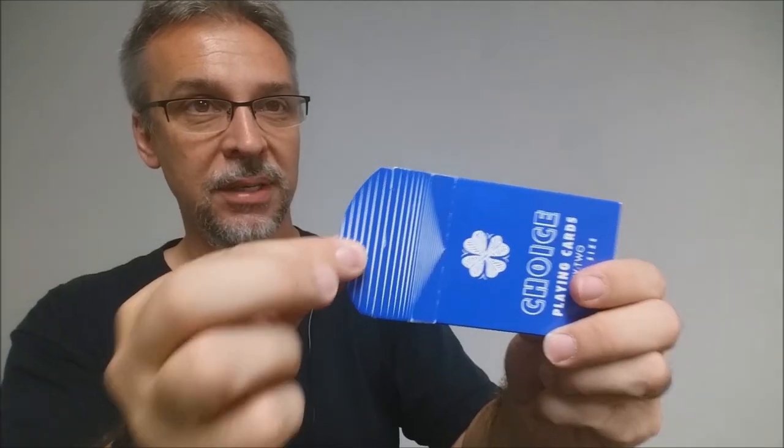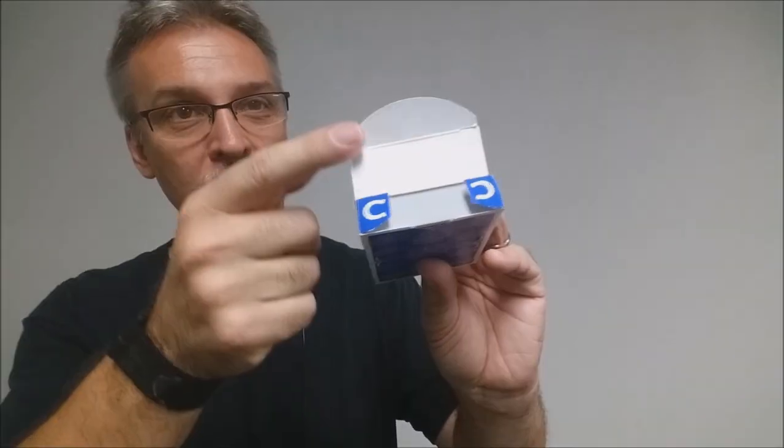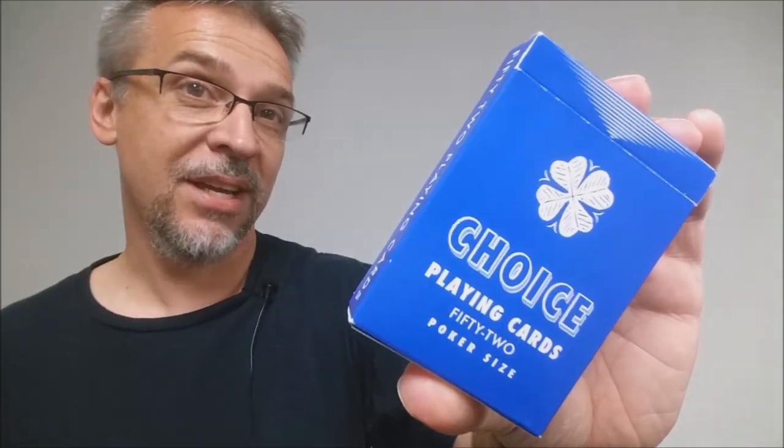The stripes continue across the front, all tied into the front of the design. And if you look right here on the two tiny tongue flaps, you'll see a lucky horseshoe. The back design, of course, is the back design of the cards. And that is pretty much it for the tuck case.